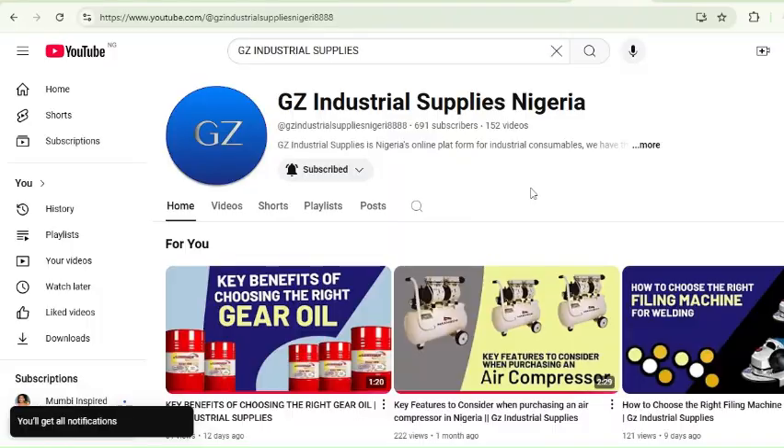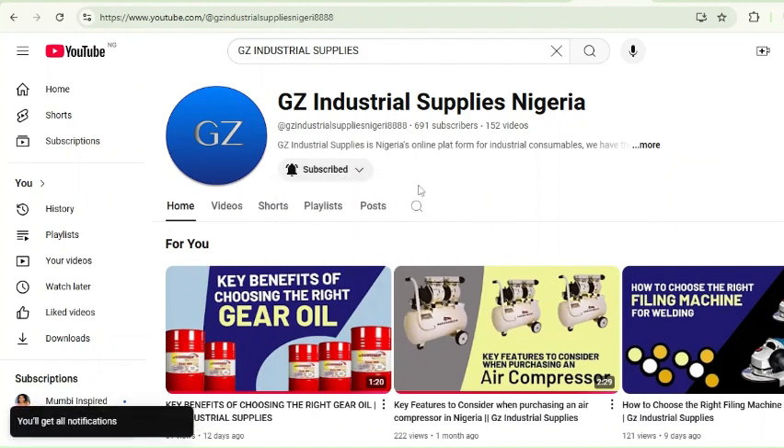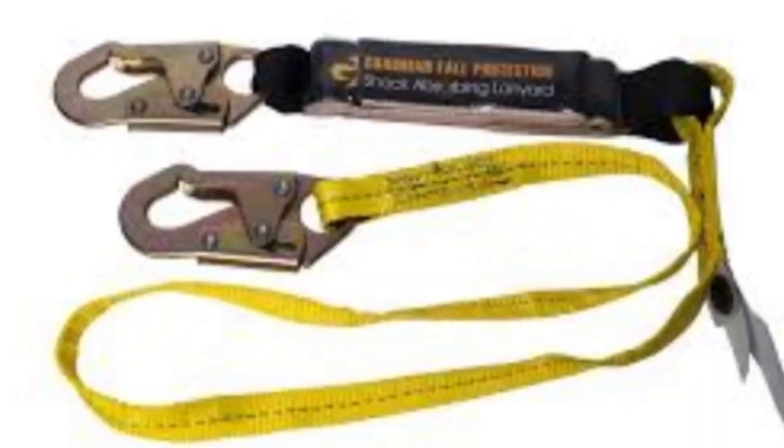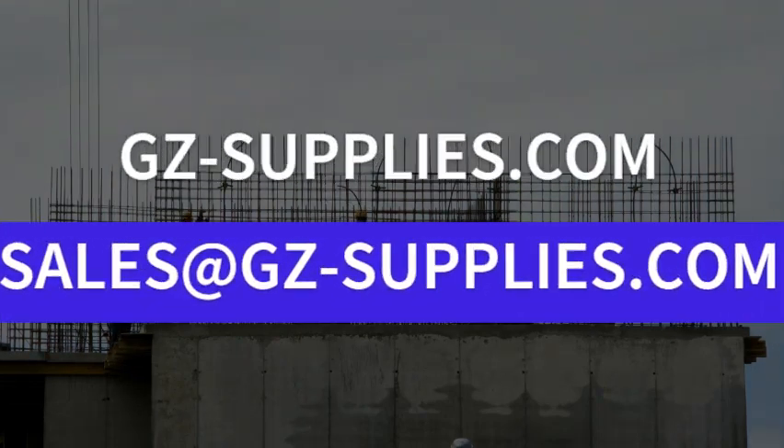If you are seeing this video for the first time, kindly subscribe to our channel and turn on the bell icon so you get notified whenever new videos drop. For more information on types of fall protection lanyards, reach us at gz-supplies.com or email us at sales@gz-supplies.com.